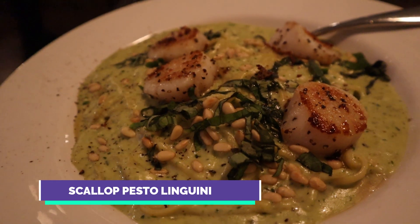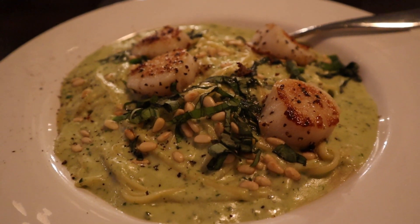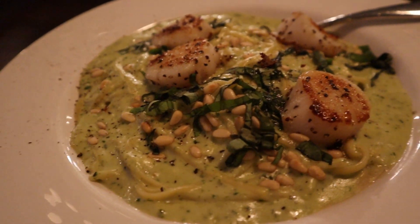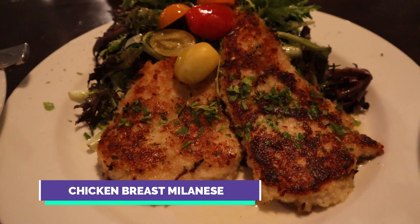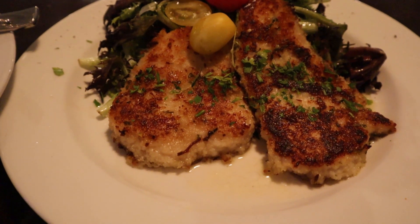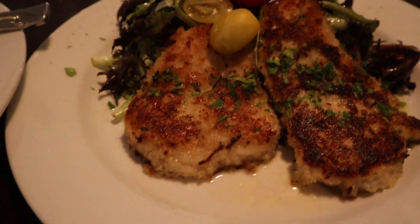This is their scallop pesto linguine, one of the most popular dishes here at the restaurant. It's basically creamy pesto, seared scallops, pine nuts, and some parmesan cheese. And this is also another one of their hit items — their chicken breast Milanese, which is parmesan crust, citrus juice, mixed greens, tomato relish, and red wine vinaigrette. I heard this is a really good dish.